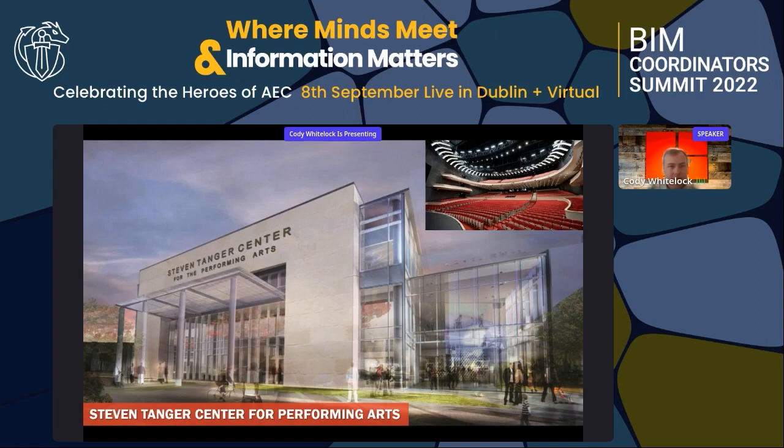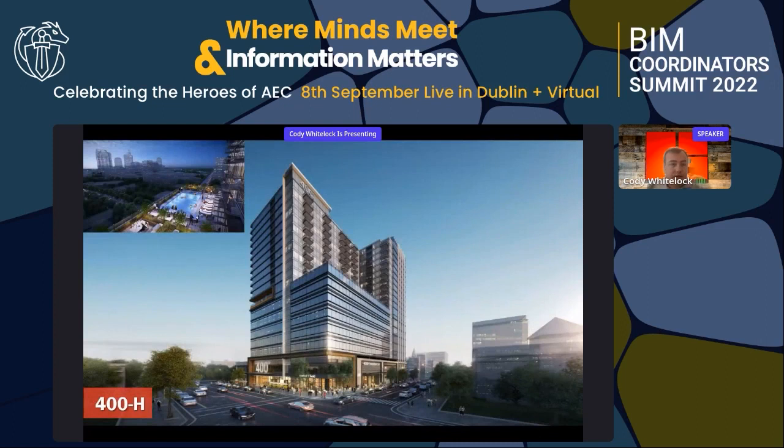Finally, a project I'm working on right now in downtown Raleigh. Downtown Raleigh is going through a massive influx of projects, especially towers, just like Charlotte did many years ago. We're starting 20, 30, and 40-story towers here in the next 5 to 10 years.